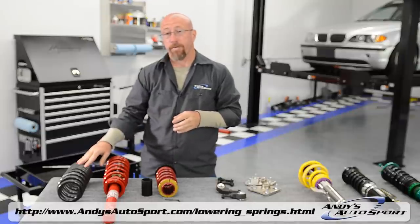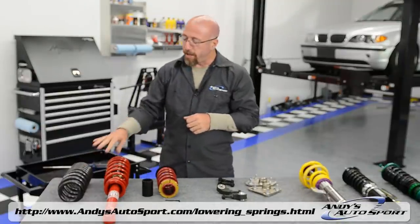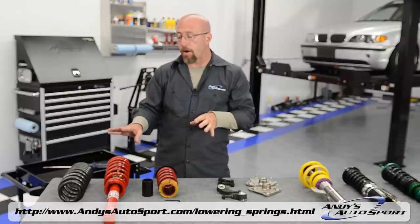The most common lowering product we sell at Andy's is the lowering spring. The advantages are that it is inexpensive, it will work with your stock strut or an aftermarket performance strut, and it will improve the handling of your car.